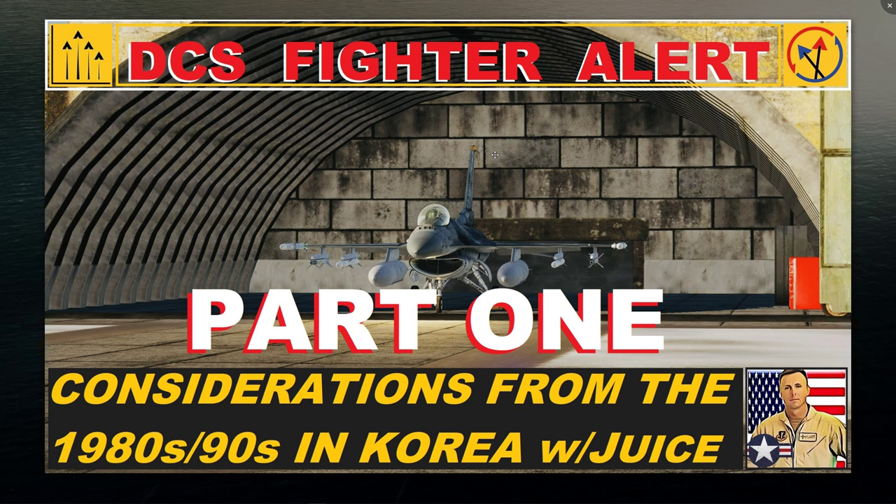Good morning everybody, welcome back to the Aurora Fruit Group. This is Juice, sitting here with my cup of coffee doing a video about fighter alert. This is going to be a two-part series on fighter alert operations — how it relates to the real world and how it relates in DCS. Today's episode is part one: considerations from my experiences in the 80s and 90s supporting alert operations with F-15s and F-16s.